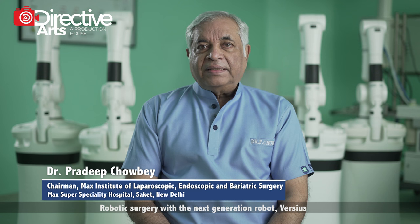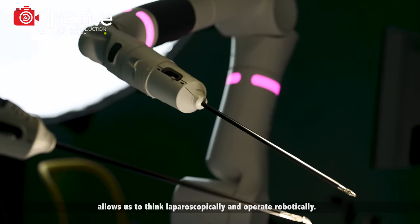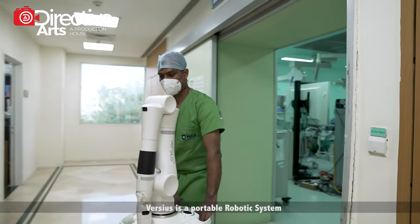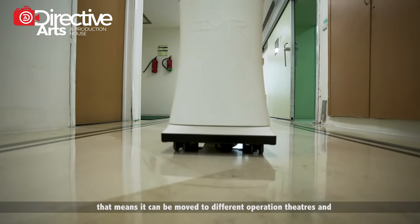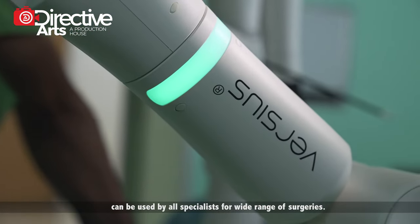Robotic surgery with the next generation robot Versius allows us to think laparoscopically and operate robotically. Versius is a portable robotic system, which means that it can be moved to different operation theaters and can be used by all specialists for a wide range of surgeries.